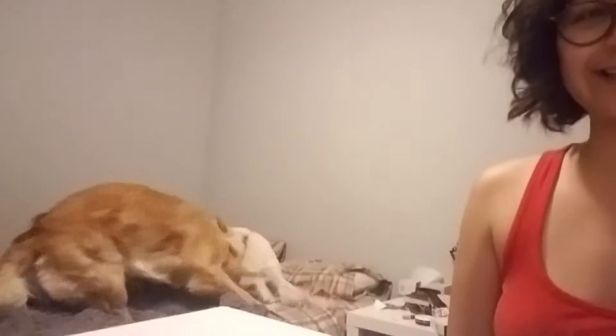Guys, welcome, welcome. Today is a very lazy day and look what's happening. That's what's happening. Tilda, say hi to everyone. Otis, Otis, Otis. Nope, nope, nope. They're in their own world.